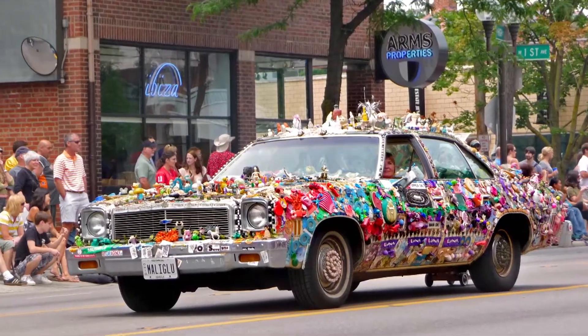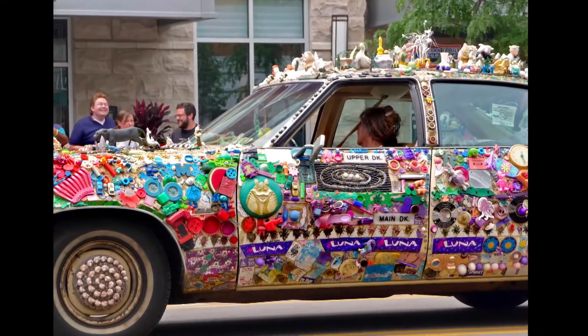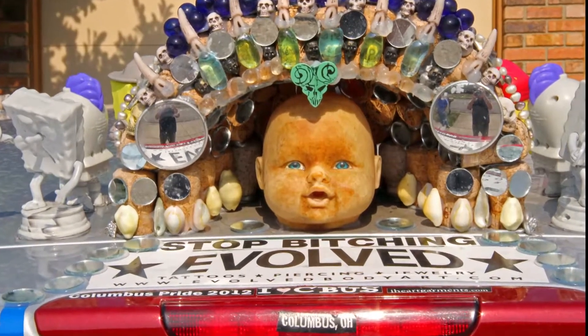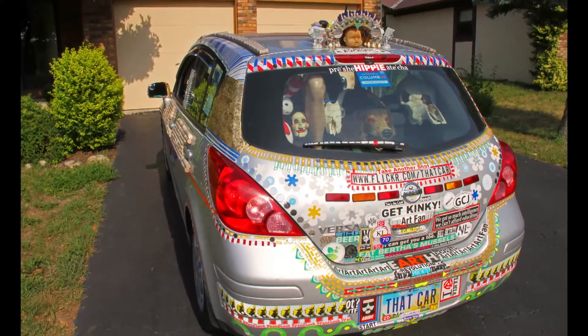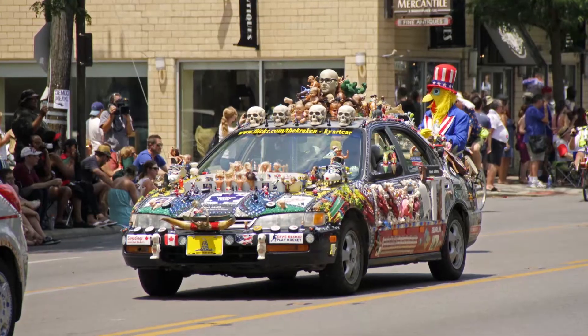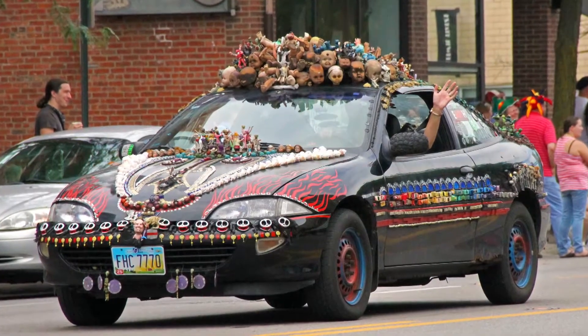It does demonstrate the power of art in making people happy and bringing people together. When an art car is parked on the street, total strangers will come up to one another and start talking. I consider myself a lazy man's good Samaritan. I can make people smile and brighten their day and I don't have to do anything but just go about my daily business. It just makes the mundane act of driving a pleasurable event. Every day is a parade is what I like to say.